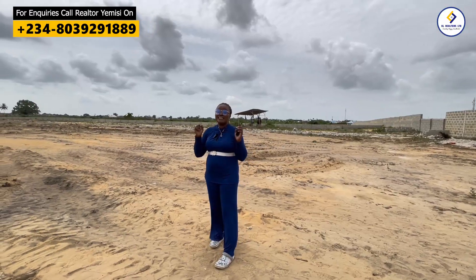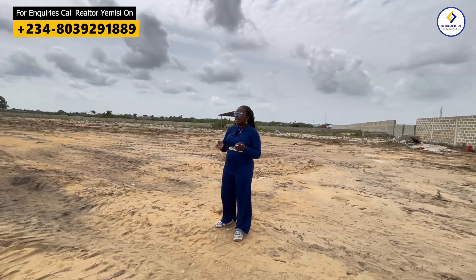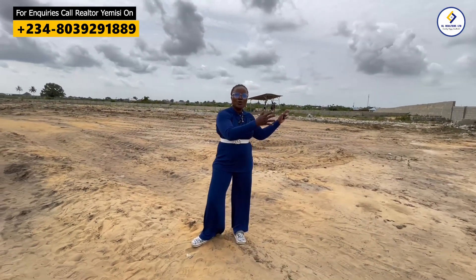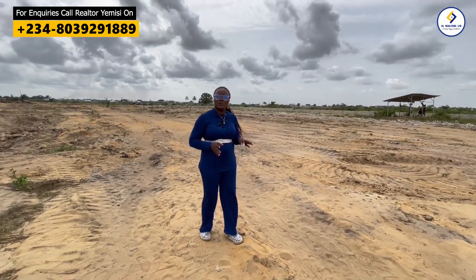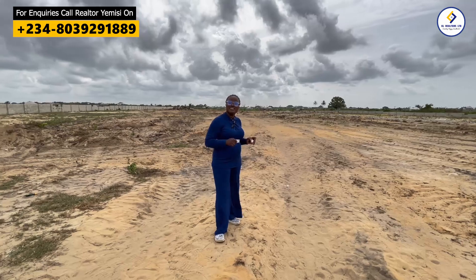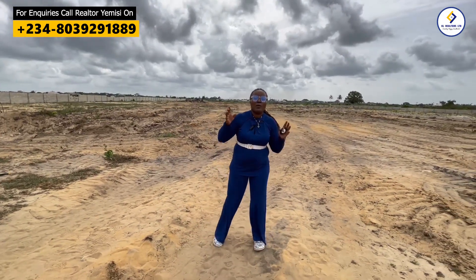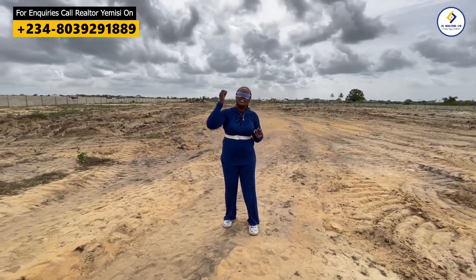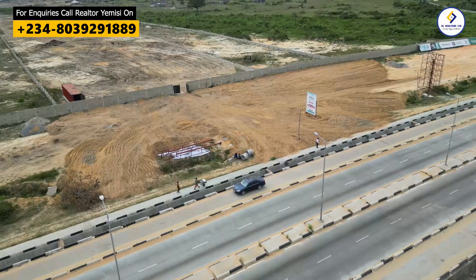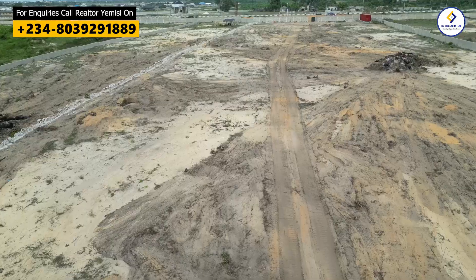Tiwa Garden Phase 2 is a fully serviced estate. In terms of estate infrastructure, you can expect covered drainages, a dualized interlock access road, a drainage system, a convenience store, a spot center, Metro City solar power street lights, and much more, including sporting facilities.